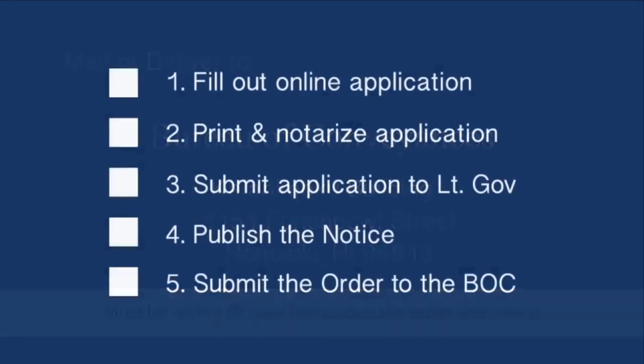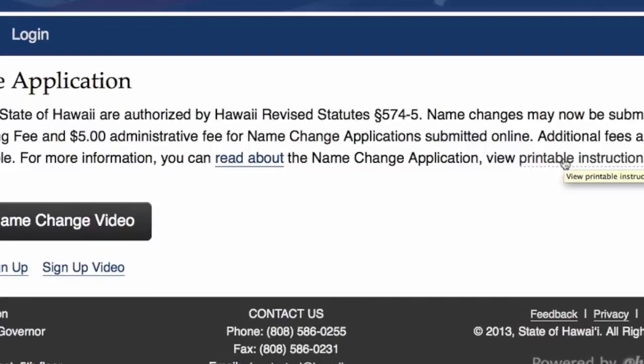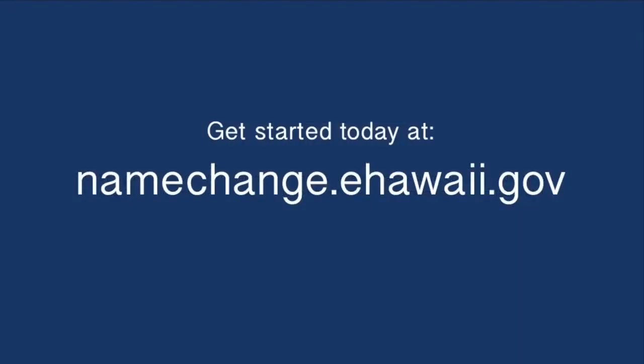The process is complete and your name is changed. You can find a detailed, step-by-step, printable version of the name change process online. Get started today at namechange.ehawaii.gov.